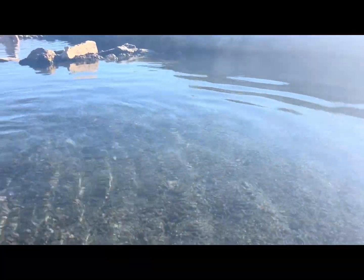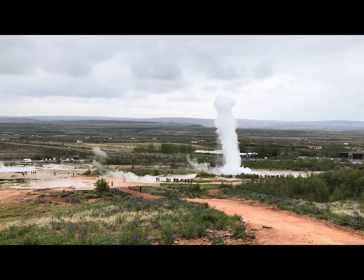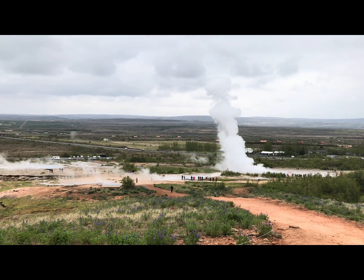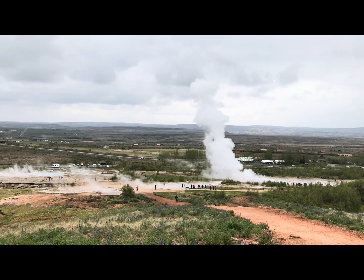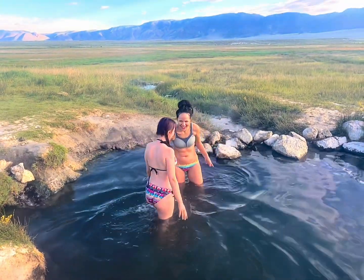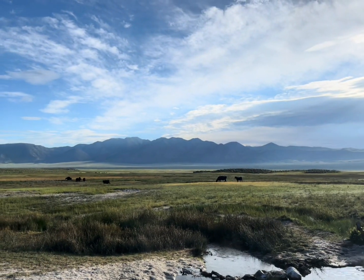Some hot springs in the area are so hot they are closed to public dipping. Earthquakes in the area can also cause sudden geyser eruptions and overnight appearances of new hot springs. This seismic activity also causes water temperatures to change rapidly, so always be cautious when entering the water and adhere to posted closures.